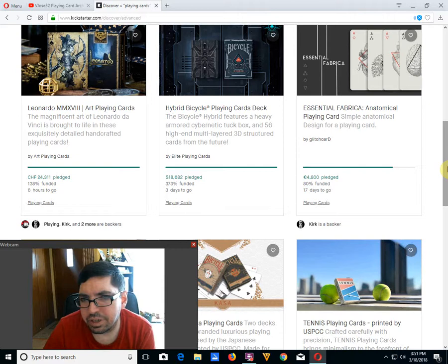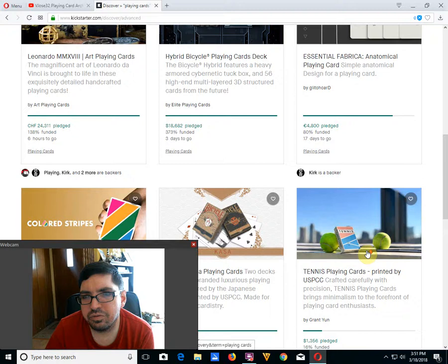Essential Anatomical Playing Cards by Gillette's Card is 80% funded, 17 days to go. I'm pretty sure we've looked at that one. We have a new one here, though.